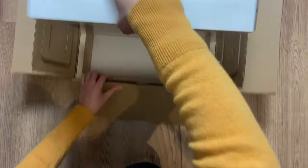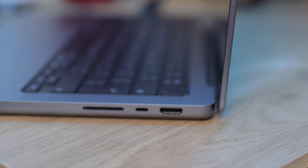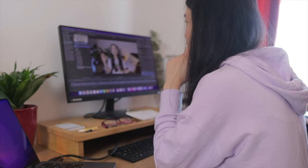I waited so long for this laptop to be released, and finally it arrived. It's a 14-inch 2021 MacBook M1 Pro. I've been using this laptop for the past three months for absolutely everything I do: data analysis, programming, studying, and creative work like video editing.